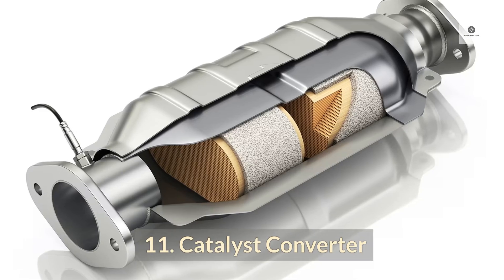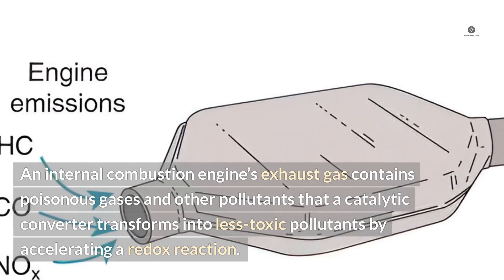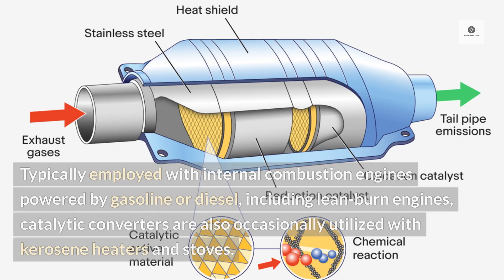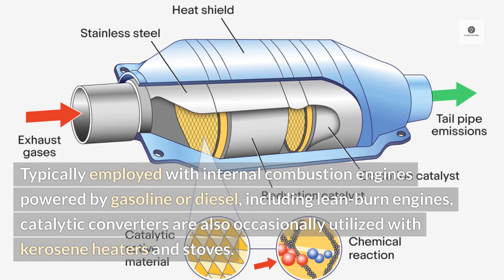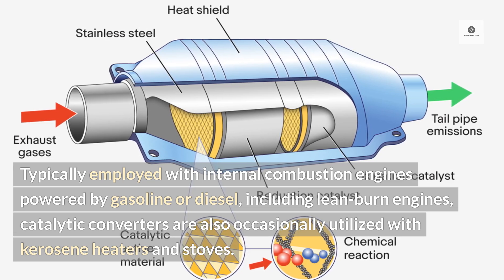11. Catalytic converter. An internal combustion engine's exhaust gas contains poisonous gases and other pollutants that a catalytic converter transforms into less toxic pollutants by accelerating a redox reaction. Typically employed with internal combustion engines powered by gasoline or diesel, including lean burn engines, catalytic converters are also occasionally utilized with kerosene heaters and stoves.